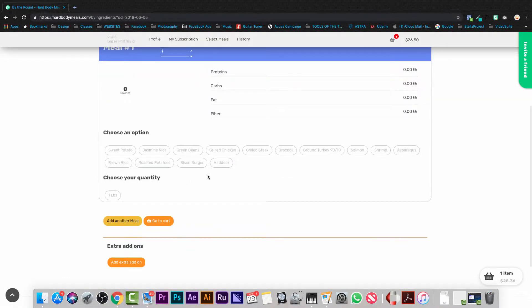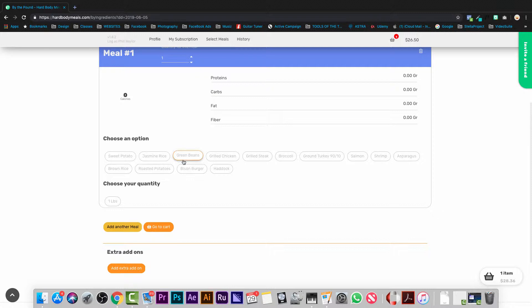And now you're ready to order your prep ingredients. Choose your By the Pound option from the list here. Click One Pound. And if you'd like to order more, you can set the quantity overall for this option here. If you'd like to order more By the Pound options, you can choose Add Another Meal and follow these same steps.